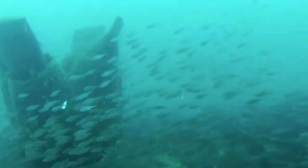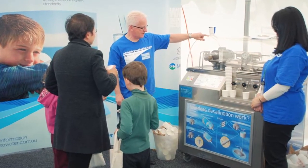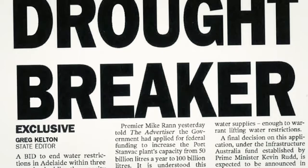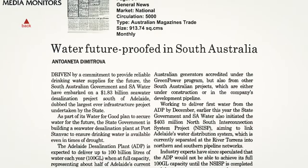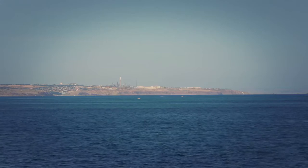A very important part of this project has really been the education of the wider community, and we invested in that right up front — getting people to appreciate and understand what this desalination plant actually meant. For the future of South Australia and the future of South Australians, it's important that we do have a sense of water security.